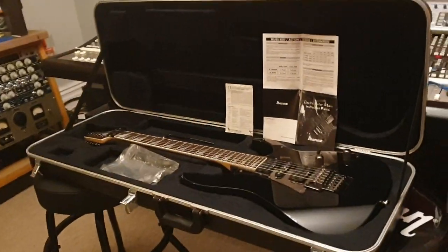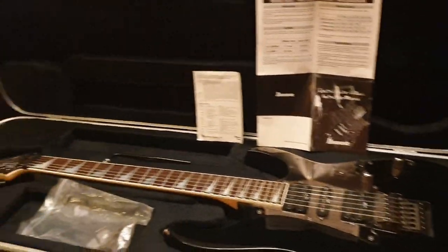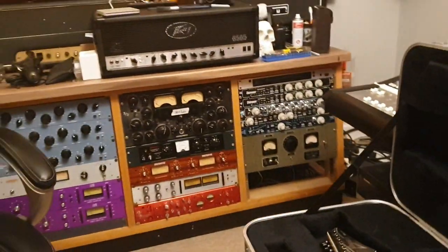Hey dudes, what's going on? It is your buddy Keith here again, live in the control room at Essex Recording Studios just outside London in England, and I've got a really cool Japanese Ibanez to share with you guys today.